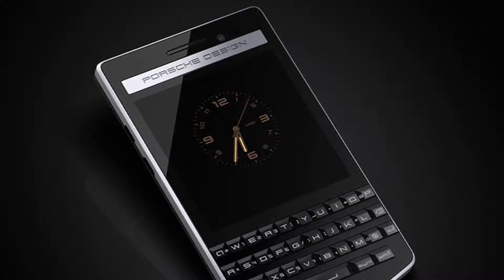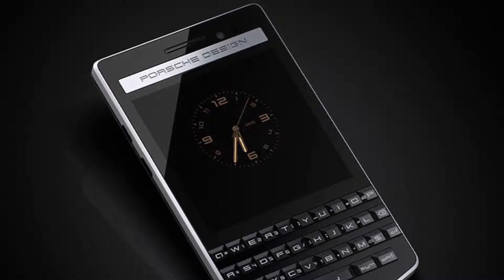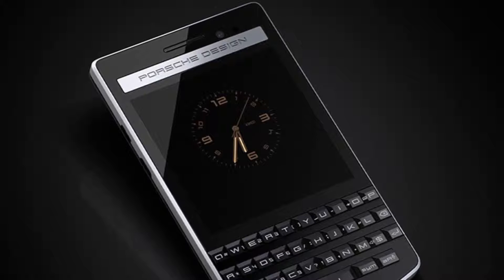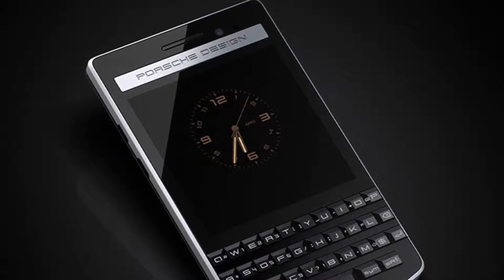A 2100 mAh battery powers the BlackBerry Porsche Design P9983 Graphite, and it sports an 8-megapixel rear camera and a 2-megapixel front camera.